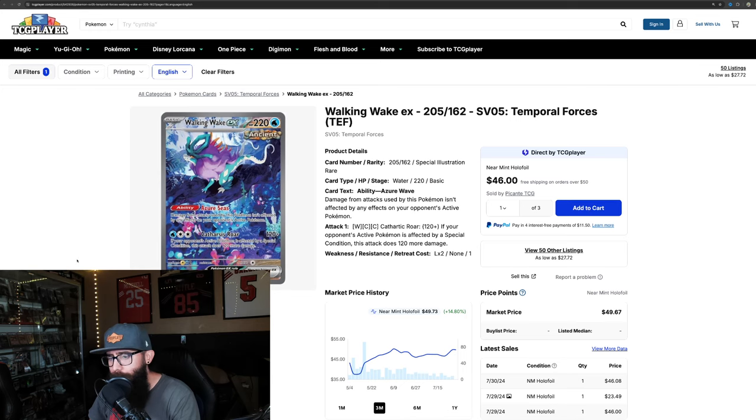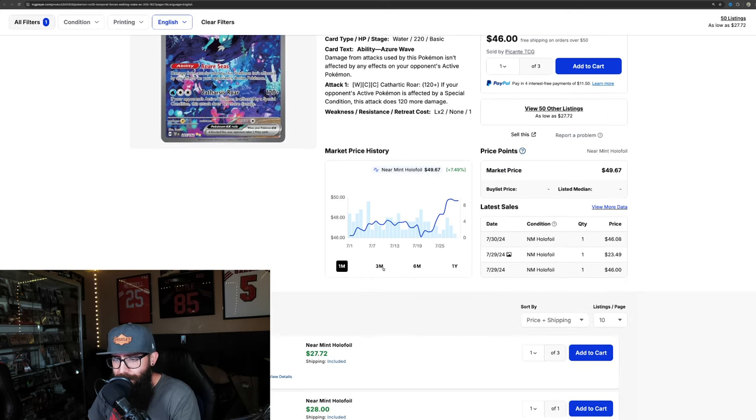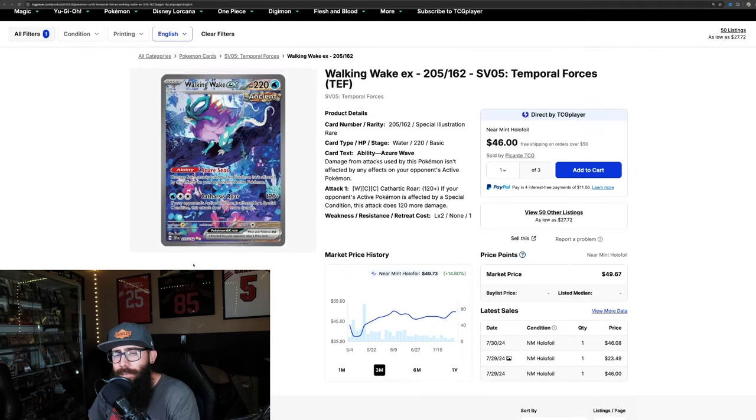Then the Walking Wake — on the three-month chart up about 15%. If we pull it back to the one-month, that's 7.5%, nothing too crazy. It hit a high but didn't crack $50, and that's kind of where it's just been — fluctuating between about $46 and $49. We'll see if it's going to break that $50 barrier and become another $50 card. Time will tell.